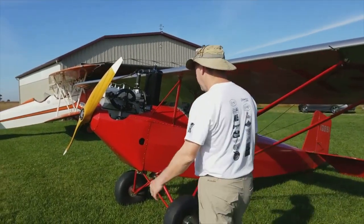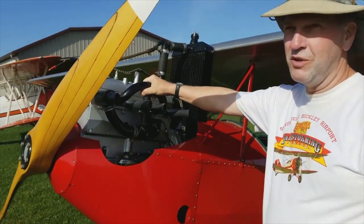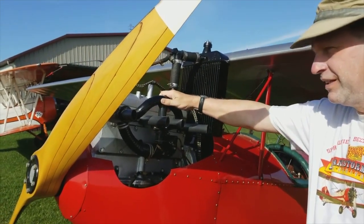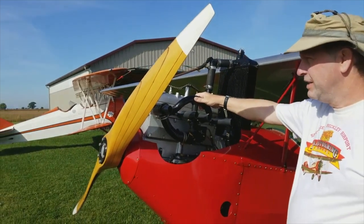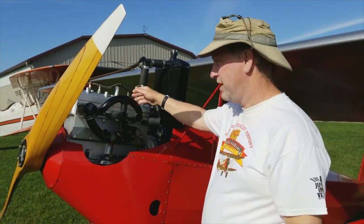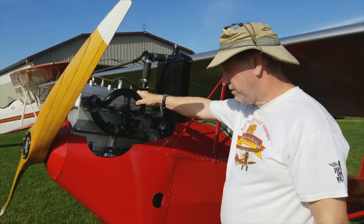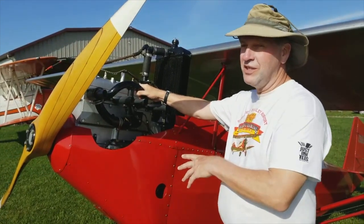His big thing was to build an airplane that used a car engine, because an airplane engine was like $1,500 — and $1,500 a year was a good wage in 1929. Nobody could afford an airplane engine unless you were really well off. But you could buy a brand new Model A Ford engine for like $50 or $75, so people could actually afford it.